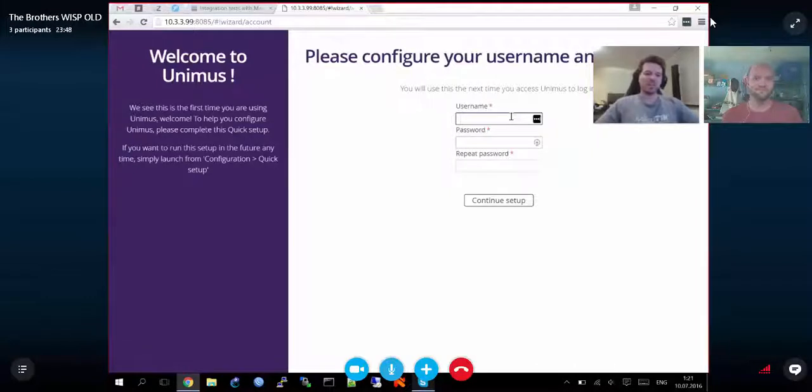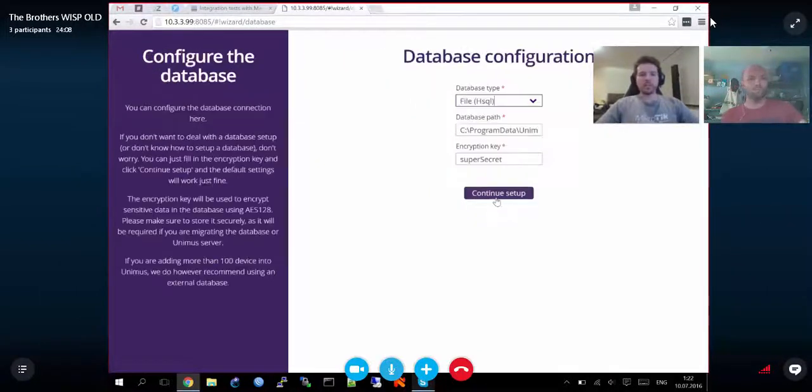The first thing you do is create a username and password in the configuration wizard — just a screen asking for username, password, and repeat password. Then you press Continue Setup. It will ask for a database: you can continue with a local file-based database, or use MySQL, PostgreSQL, or any other database engine you want. For this demo we'll use the file-based database.